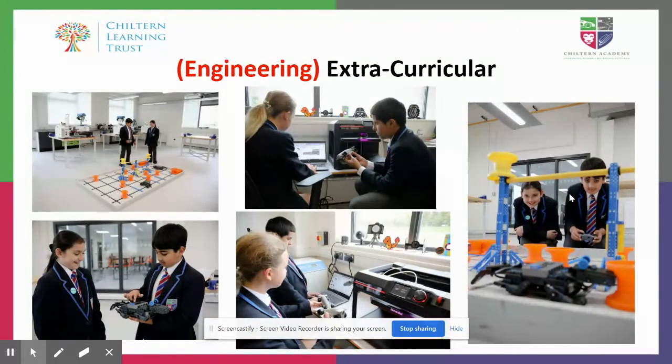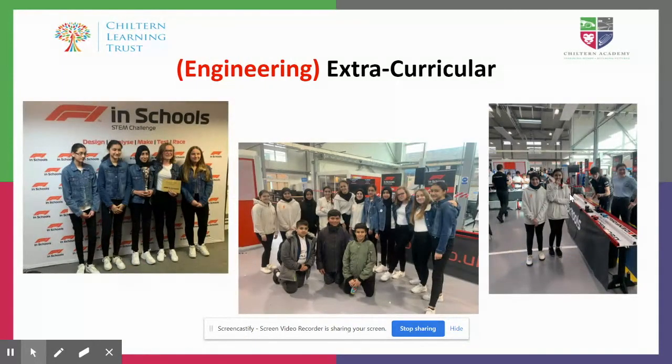For extracurricular, we're very fortunate to be able to offer VEX Robotics Club, which is particularly interesting to people who like the electronics side of our units from Year 7 and Year 8. We also have, as you can see in the middle pictures, 3D printers and Fusion 360 set up — which is a lovely bit of software — for F1 in Schools. We had a really successful year last year with F1 in Schools.